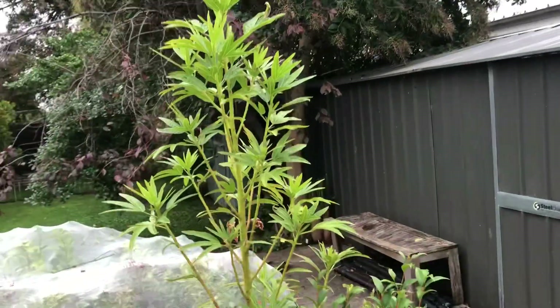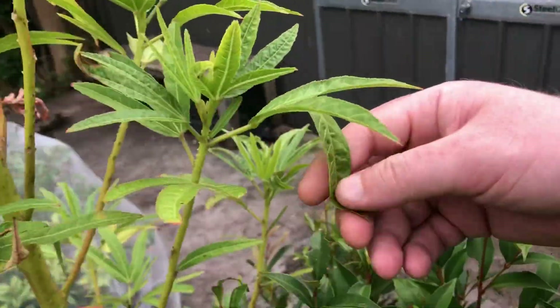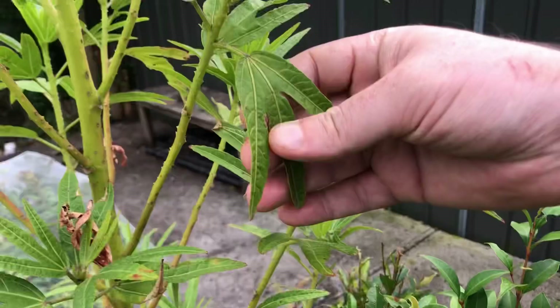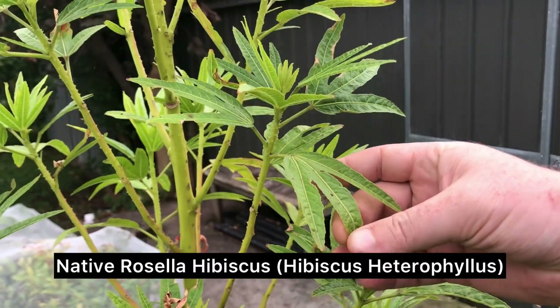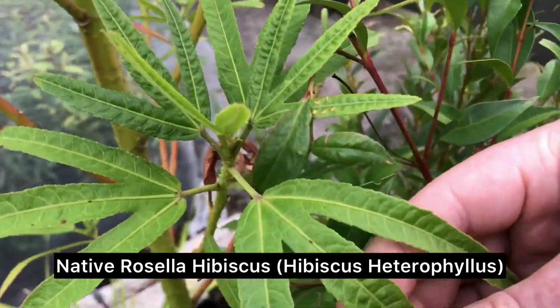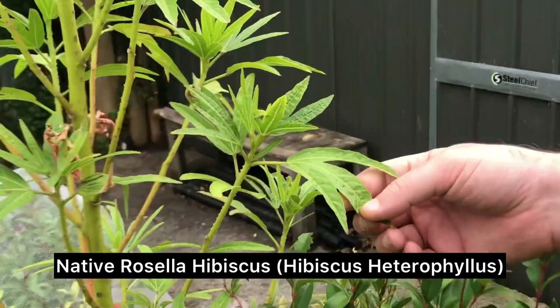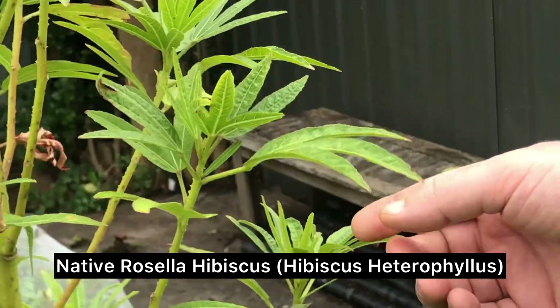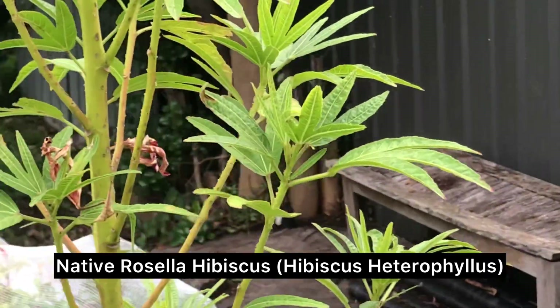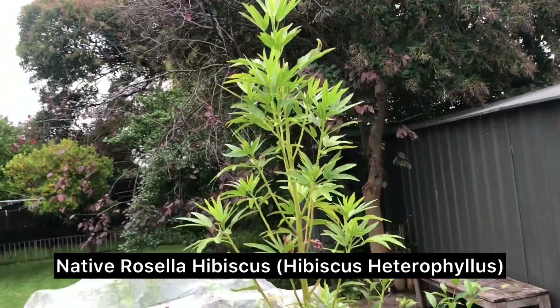What's this big one? This one's actually a native Rosella hibiscus. It gets very similar plants — you probably see Chinese roses and stuff everywhere. But not to be mixed up with another species, which is actually a West African import that's become naturalised. These ones are actually endemic and native.